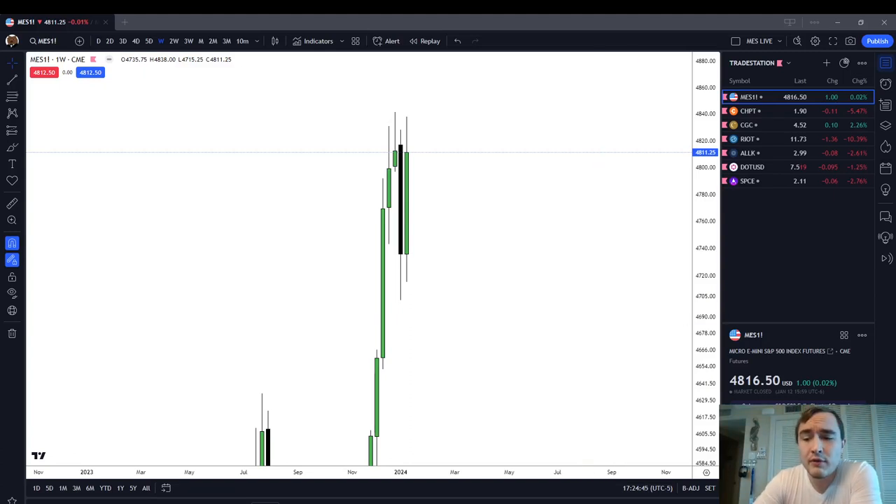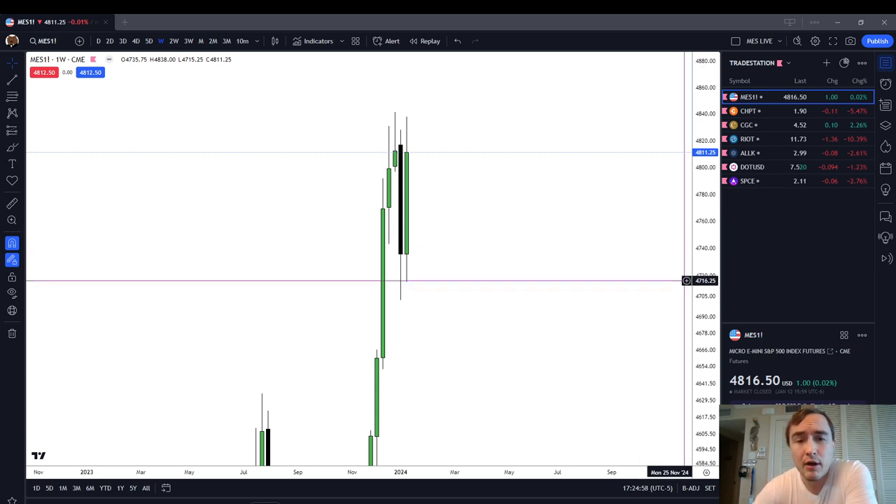In this video, we're going to discuss the futures market for the week of Monday, January 15th, 2024 through Friday, January 19th of 2024, and we're going to have a look at our prior week.